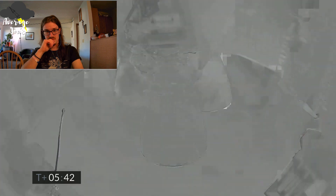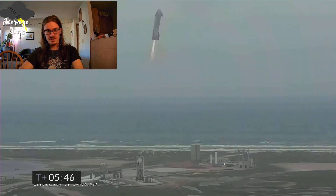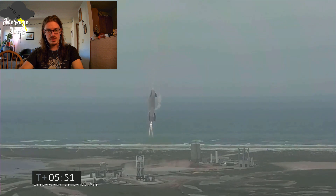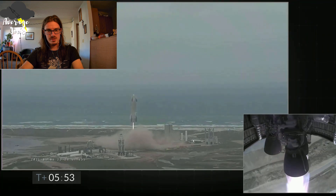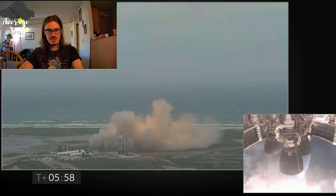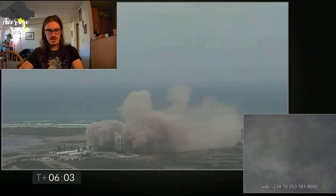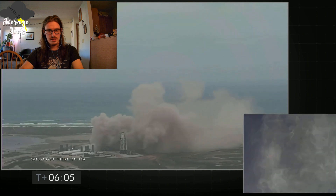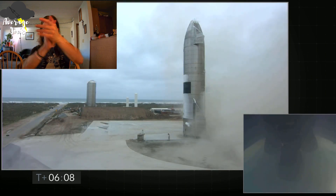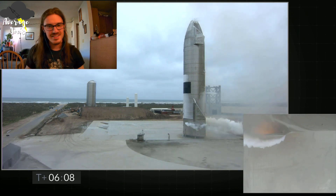And we have ignition! Starship heading back to the landing zone — that was more than I thought. Come on baby, set her down. Easy, easy, easy. Okay, okay. I think that's good. Let's go baby — they did it! Oh, they did it!